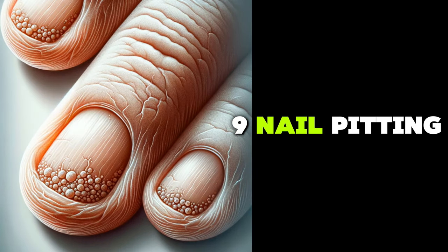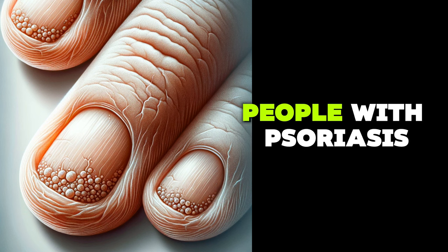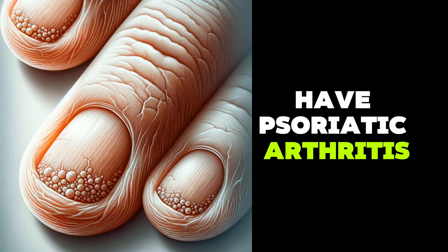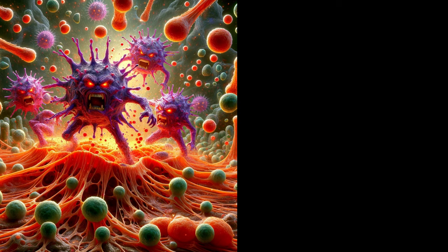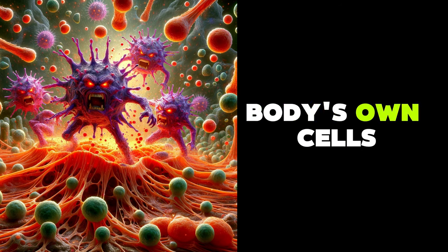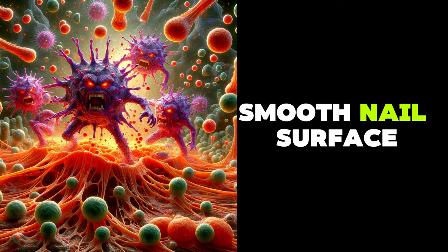Nail pitting, which appears as small depressions in the nail, is common in people with psoriasis and psoriatic arthritis, as well as some autoimmune diseases such as alopecia areata. This occurs because the immune system mistakenly attacks the body's own cells, affecting the nail matrix's ability to produce a smooth nail surface.